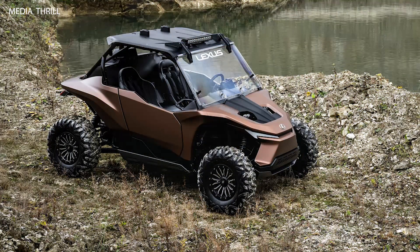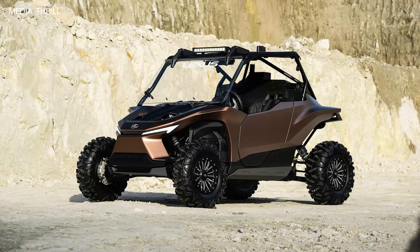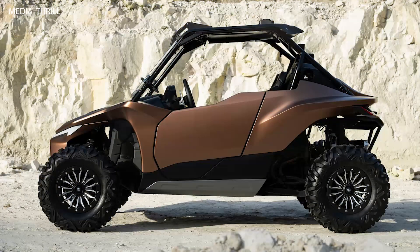Hydrogen-powered engine. The RAV Concept features a 1.0-liter hydrogen engine, which emits nearly zero emissions, offering a more sustainable solution for off-road vehicles.